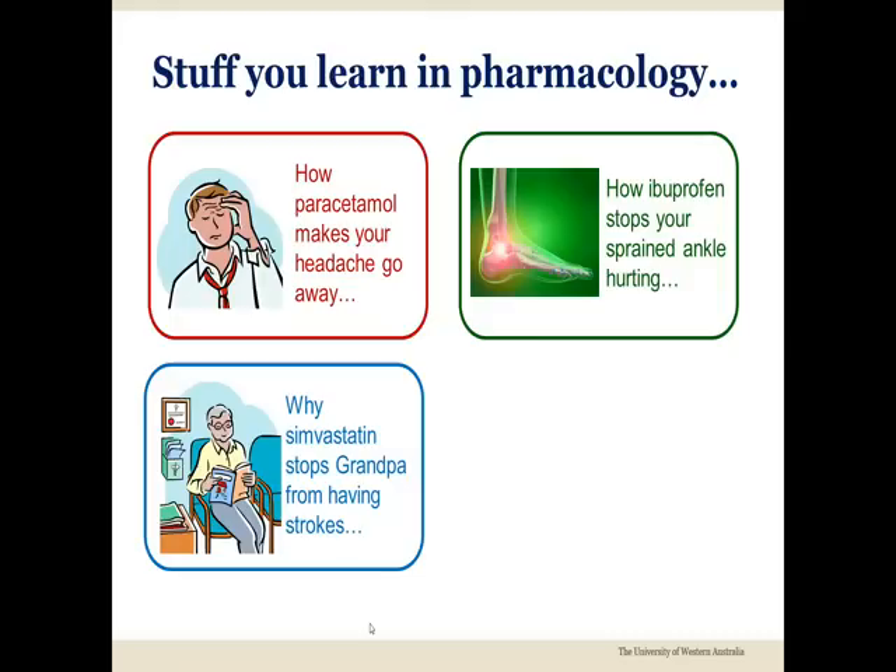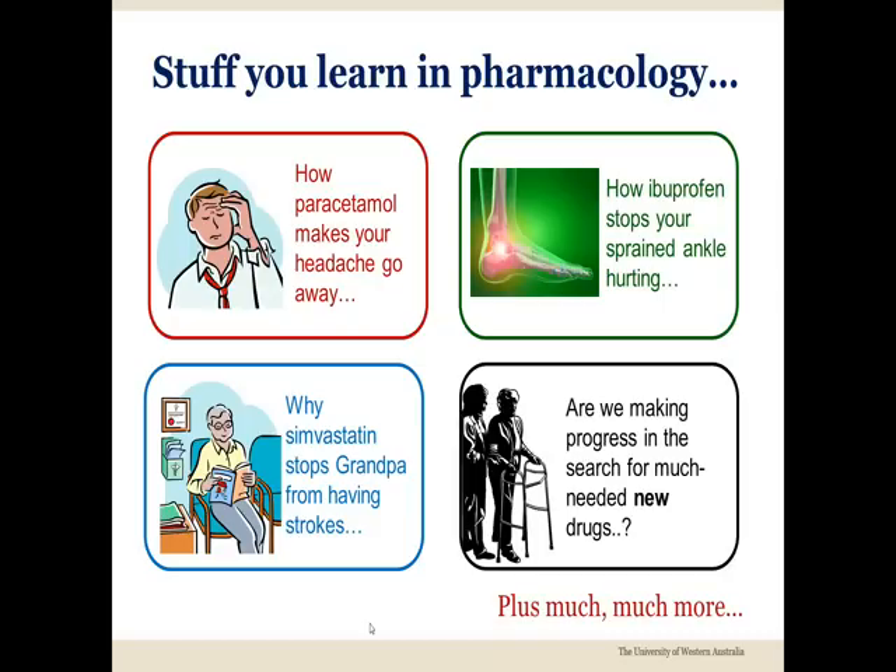You'll also learn how the cardiovascular drug simvastatin stops your grandfather from having strokes. You'll also learn about the search for better drugs to treat emerging diseases such as Alzheimer's, a terrible disease that robs victims of their memories.